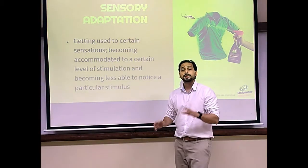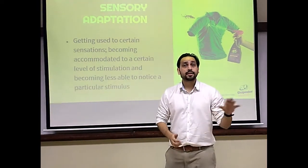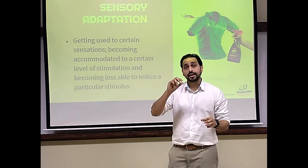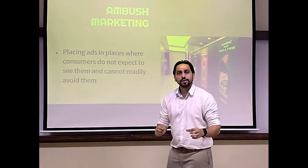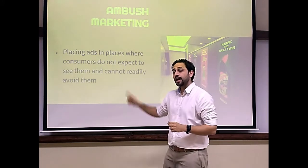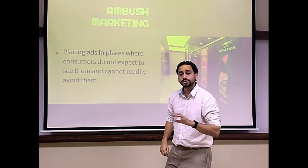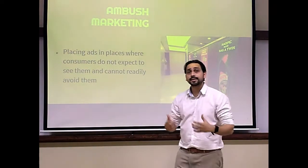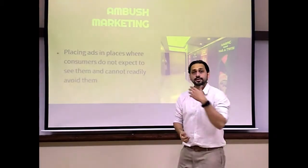In order to break the clutter, consumer companies often come up with out-of-the-box and completely innovative campaigns. Sometimes they do backfire, but they have to break that clutter just because of sensory adaptation. Many promotional efforts to increase sensory input take the form of ambush marketing — placing ads in places where consumers do not expect them and cannot readily avoid them.